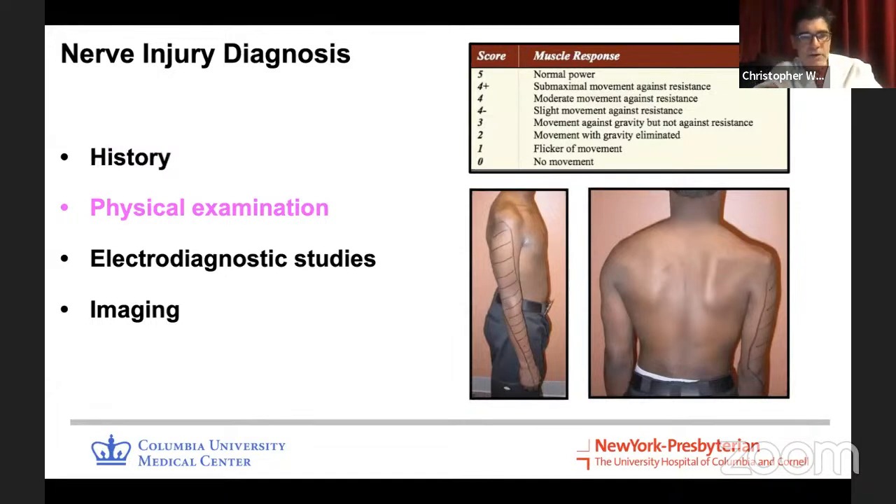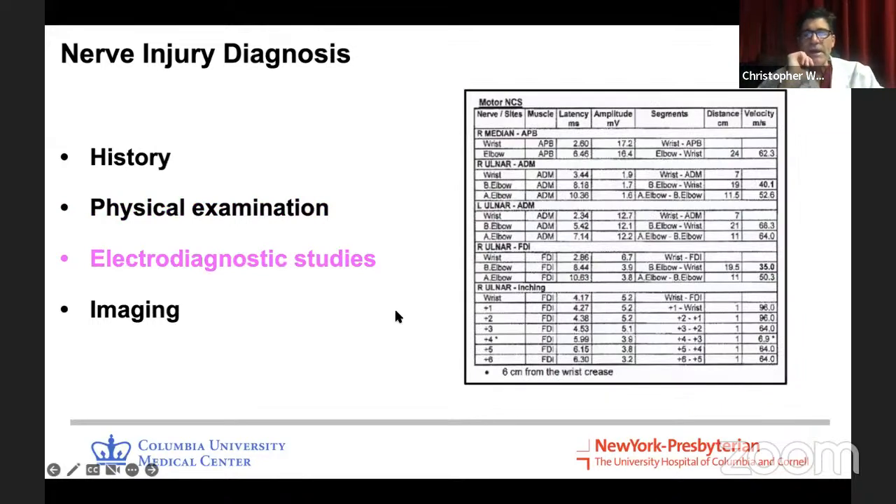Physical exam involves assessing motor function using the MRC Medical Research Council grading scale, zero to five. You inspect the person — do you see atrophy, like deltoid, supraspinatus, infraspinatus atrophy? You can also determine sensory loss. This is really a two-minute exam. You can get a pretty good idea quickly what nerves are involved by looking at what muscles are affected and what the pattern of sensory loss is.